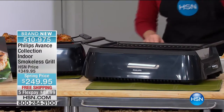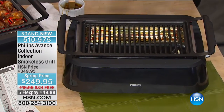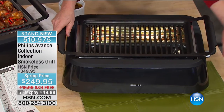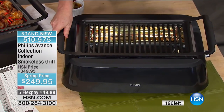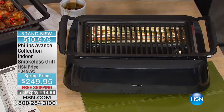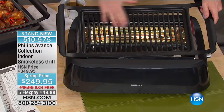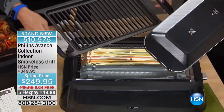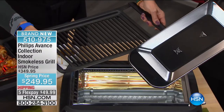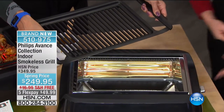Have you ever tried to put together a grill? It's a six-hour project full of irritation. This comes to you ready to use — just slide it out, put it on the counter, and you're good to go. The cool-touch handles and non-stick surface make it simple. No more cast iron pans or broiling that heats and stinks up your house with pans to soak for a week. This is non-stick — wipes right off — and it's dishwasher safe.